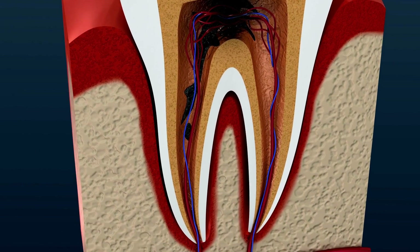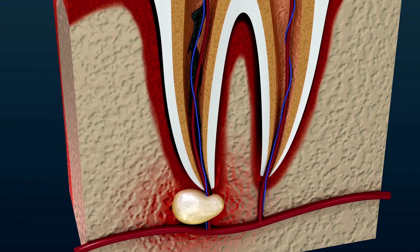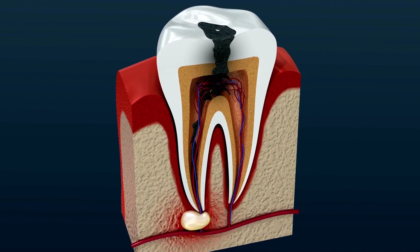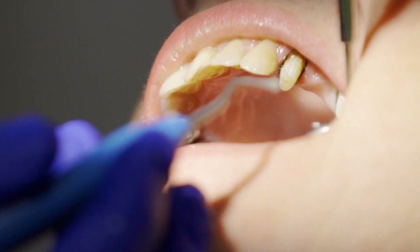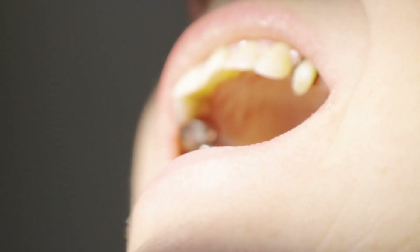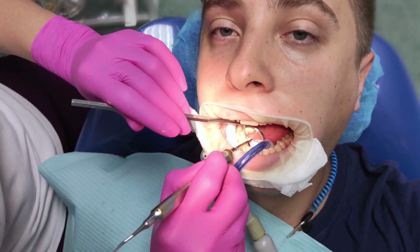So how can you determine whether you require root canal therapy? There are various signs to be aware of. The most prevalent symptom is chronic toothache. If you experience a toothache that doesn't go away or worsens over time, it might be a sign that the pulp within your tooth is damaged. Another warning indicator is sensitivity to hot or cold temperatures — intense pain or discomfort when ingesting hot or cold meals or liquids may be a symptom of pulp injury.